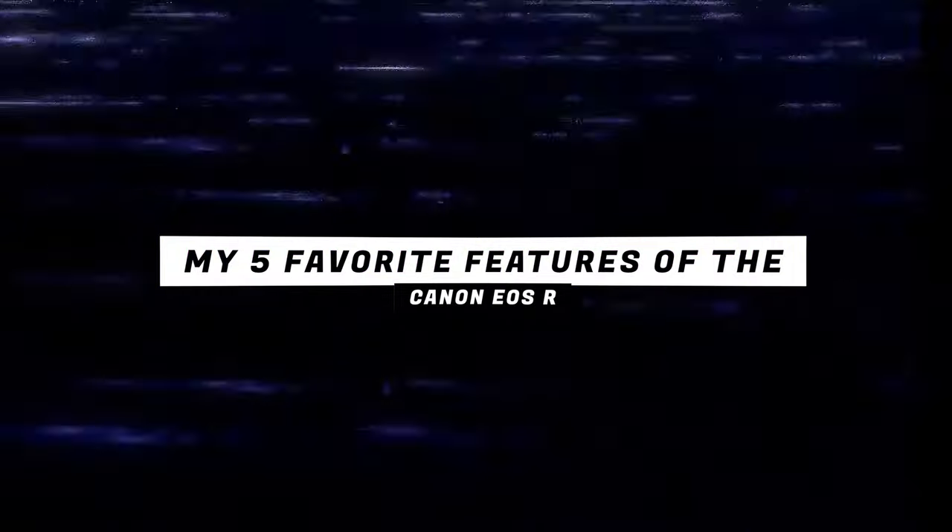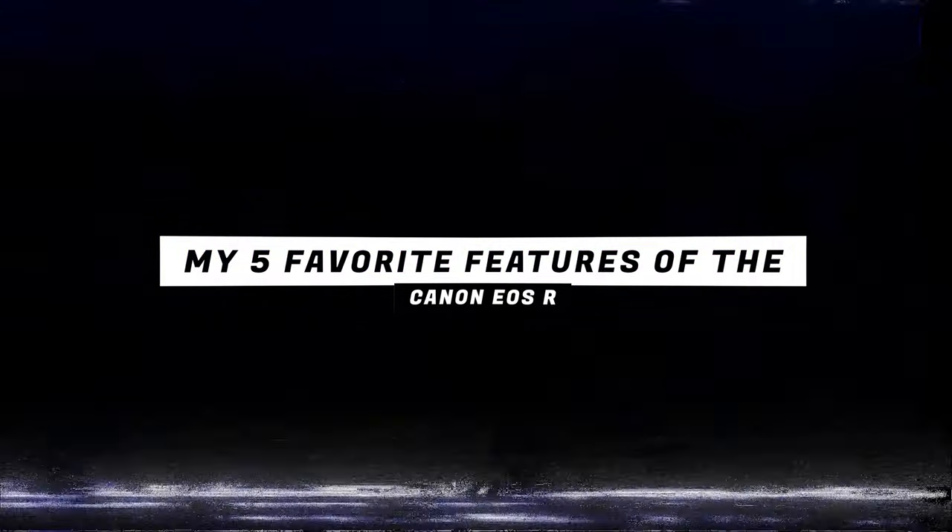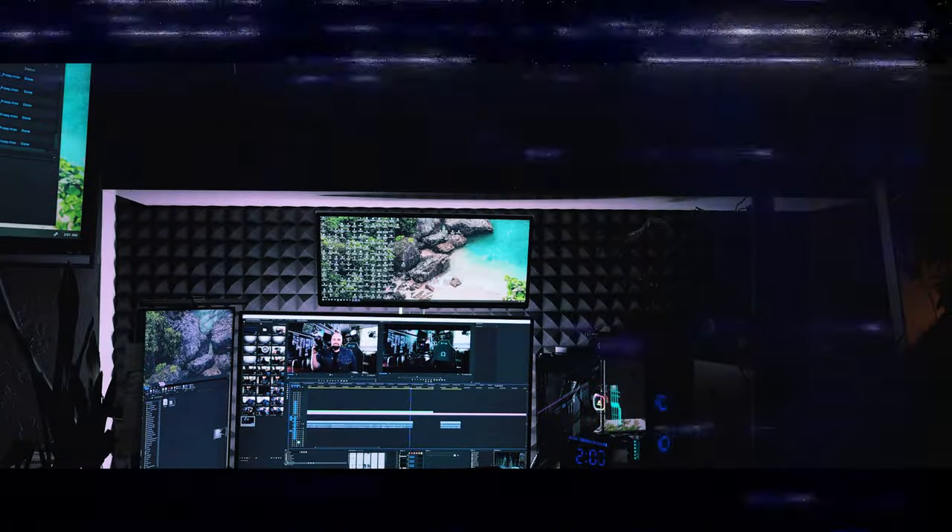My five favorite features of the Canon EOS R. Hello everybody, welcome to today's video — today we're gonna be talking about the EOS R and my five favorite features with the camera.